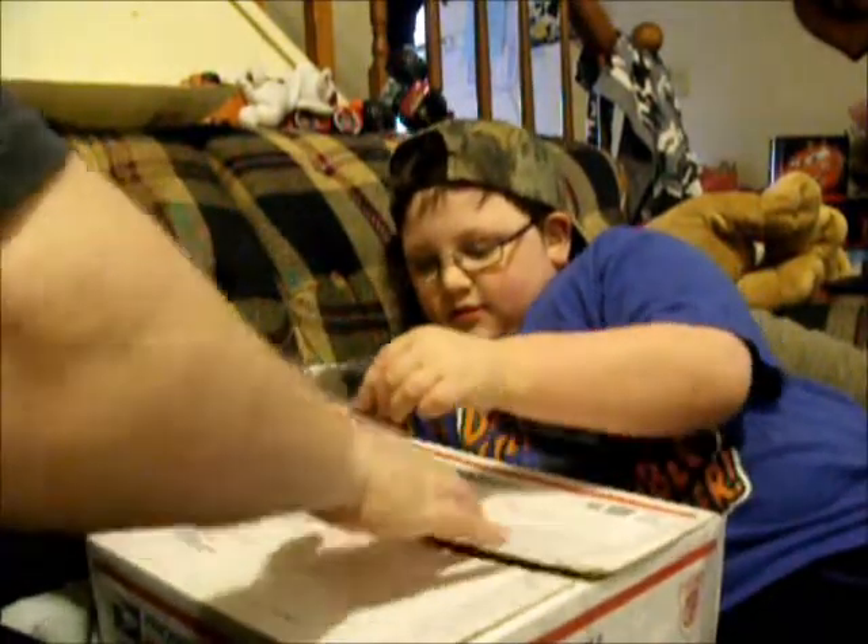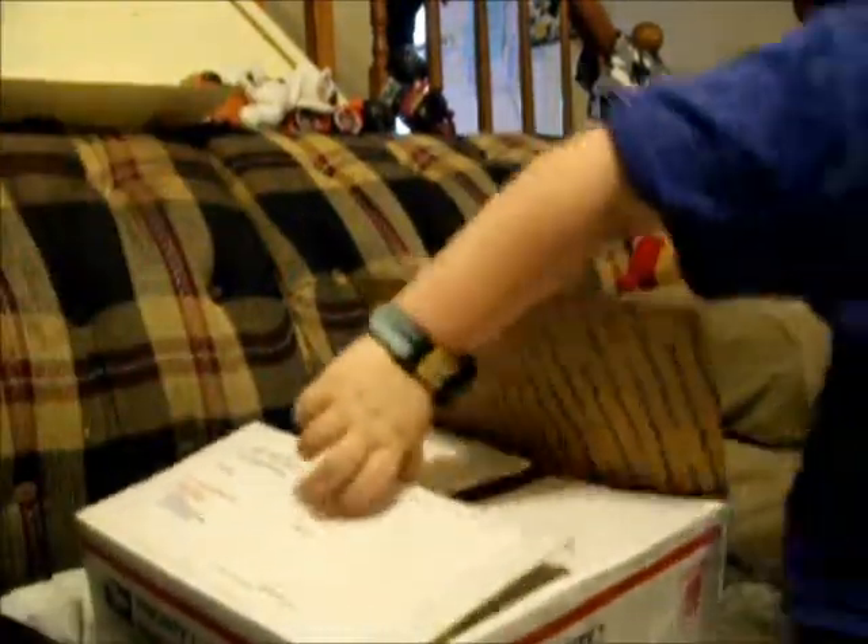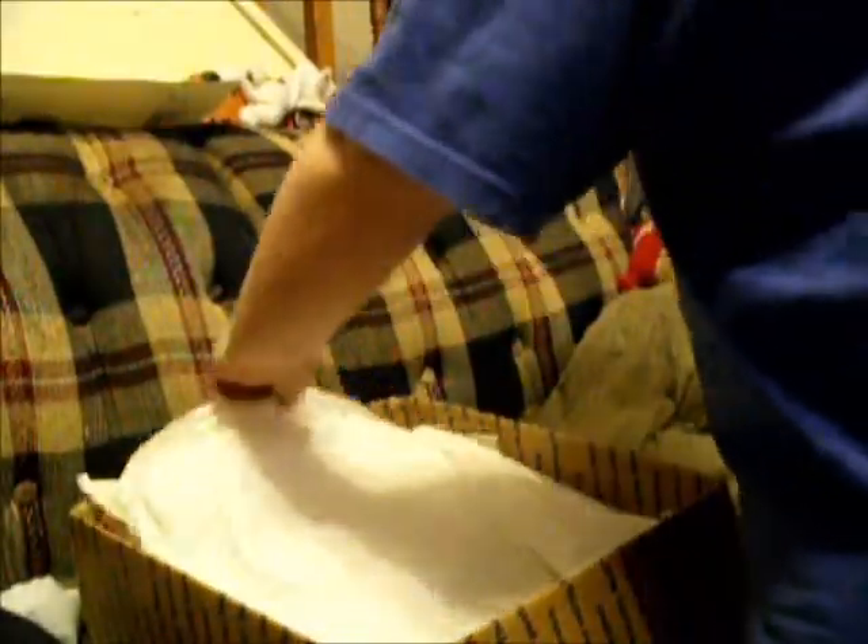We already took the addresses and names off of the box. I'm so excited. Okay, let's go slow. Don't rip it up. We can use this tissue paper for other things. We always reuse tissue paper.